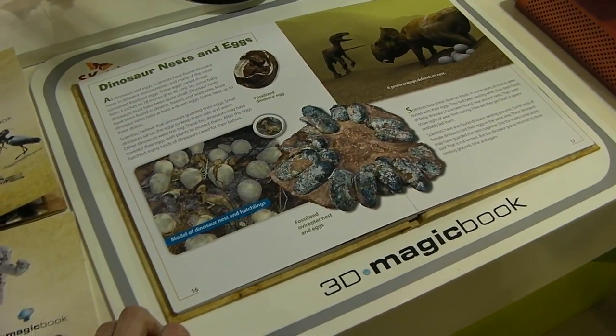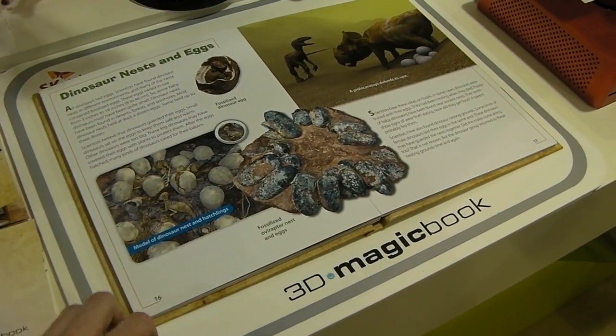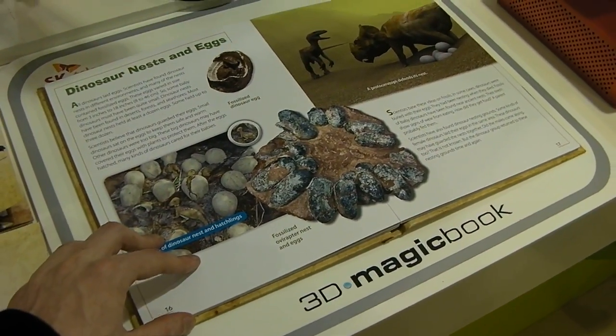This is Gerald Lynch for Tech Digest at Mobile World Congress 2011. We're at an SK Telecom stand and we've come across a little gem here. This is the 3D Magic Book.